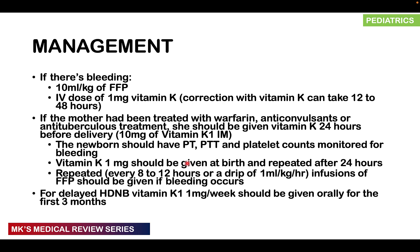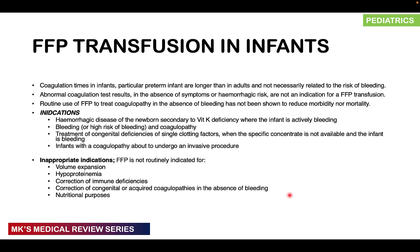We sometimes offer repeated infusions of FFP every 8 to 12 hours or a drip of 1 ml per kg per hour if any bleeding is occurring. For those with delayed hemorrhagic disease of the newborn, give vitamin K1 1 mg per week, which can be given orally for the first three months.